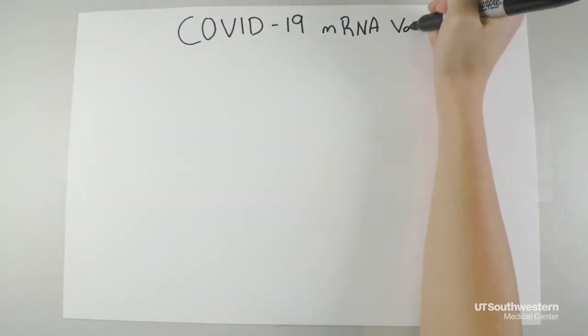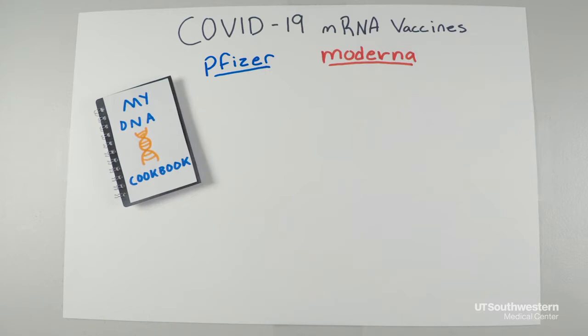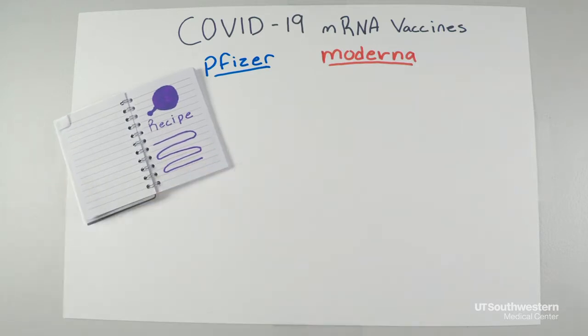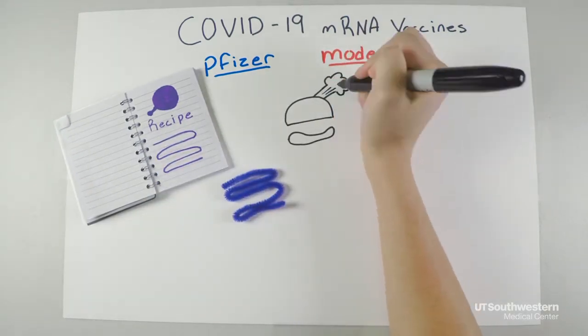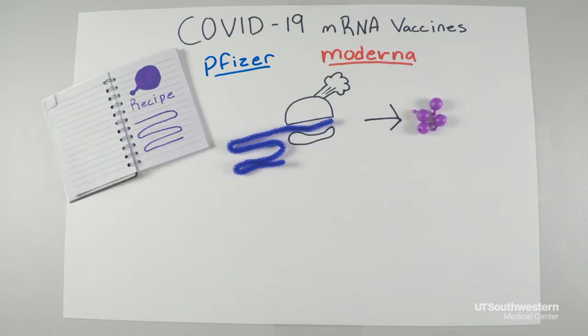The Pfizer and Moderna COVID-19 vaccines are mRNA vaccines. So what does this mean, and how do they work? Think of our DNA like a giant cookbook for everything that makes us, us. mRNA, or messenger RNA, is like a photocopy of a single recipe in the cookbook. That recipe travels to a kitchen in the cell, which cooks up the dish and sends it out to the cell to be used.